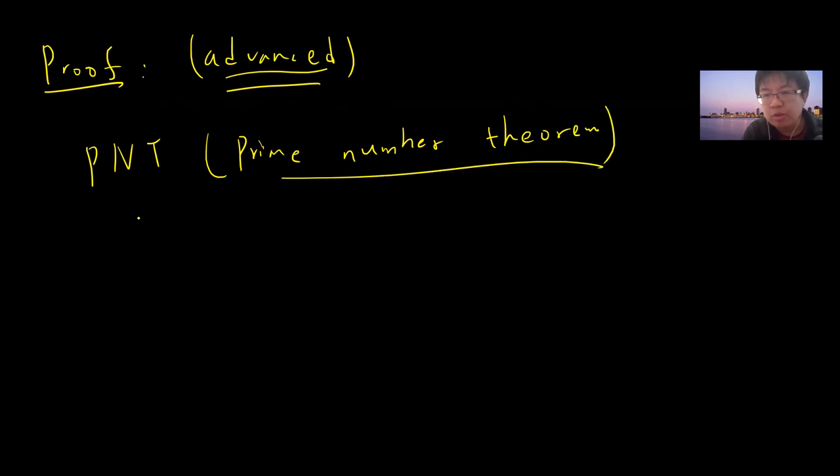This theorem has a proof which is very advanced, meaning you need to use analytic number theory. But there is also a simpler elementary proof using the prime number theorem. I will talk about the elementary proof — and the more advanced version uses the prime number theorem.